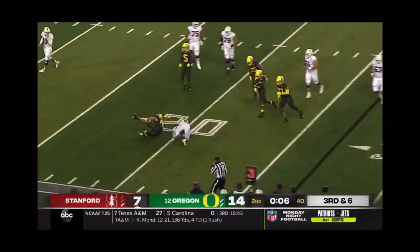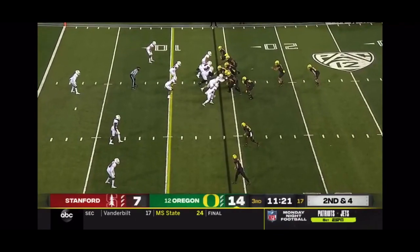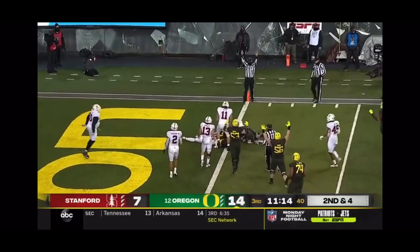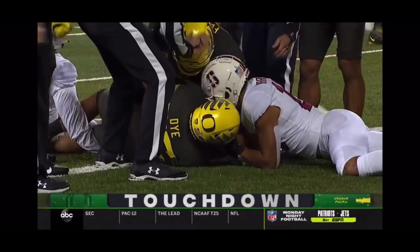It's a high-percentage throw, you'd think, but it was into traffic there. Slade Muck — to see him used in that role this year in this offense. There's a ball carry, breaks a tackle and powers down, reaches for the goal line. Touchdown — Travis Dye! The Ducks stretch the lead.